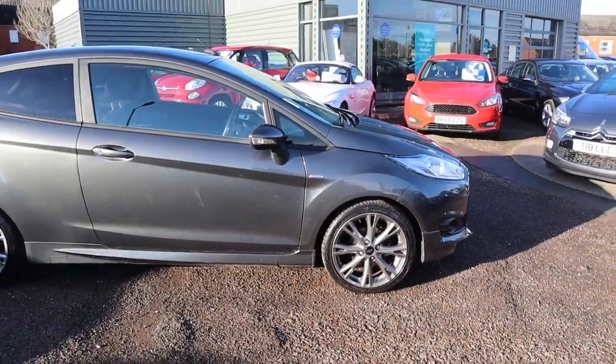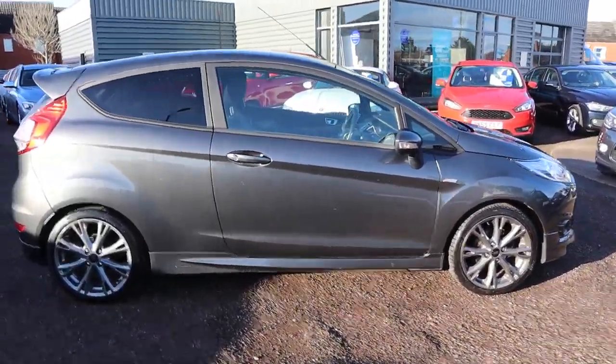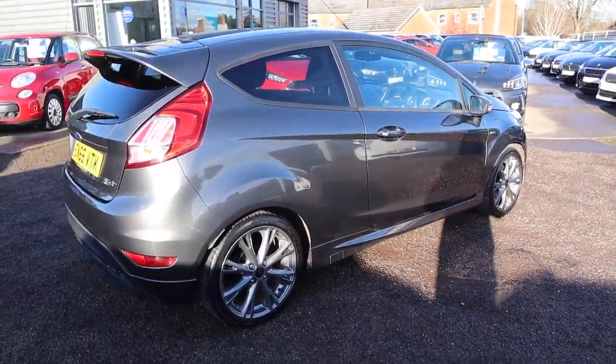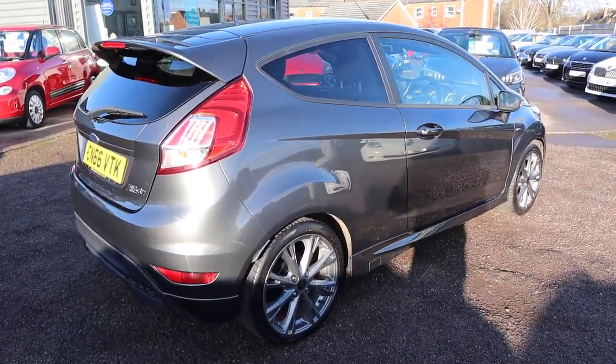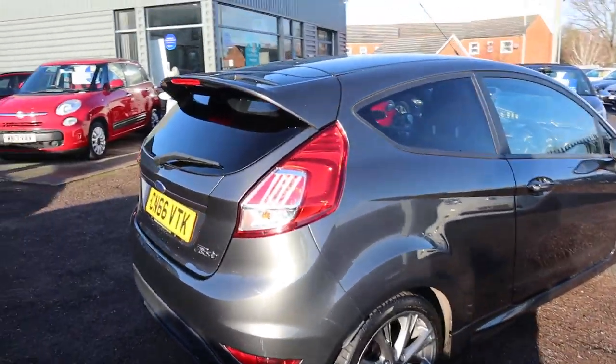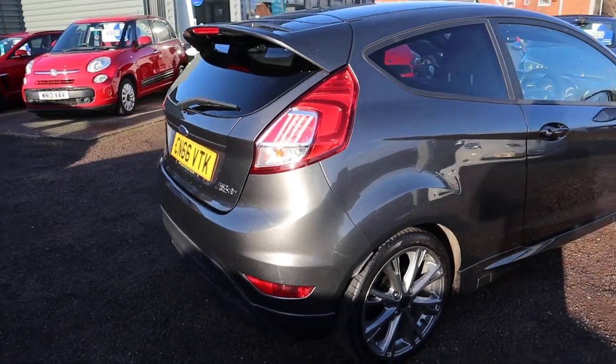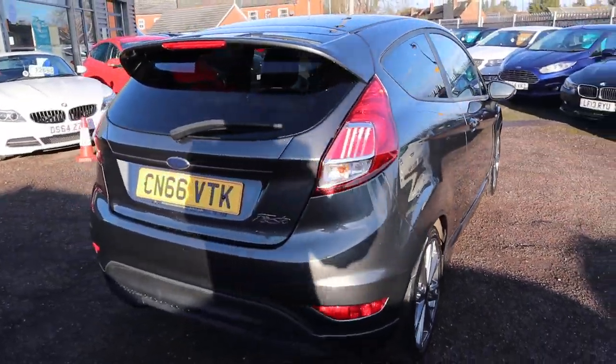It's the ST line, it's the 1 litre — 65 miles to the gallon but does 123 brake horsepower. That's very impressive. That rear spoiler is menacing, especially with the privacy glass there as well.